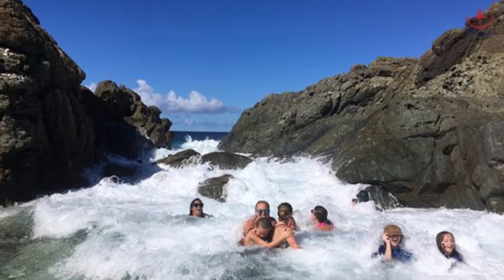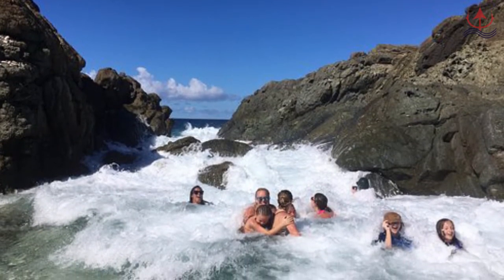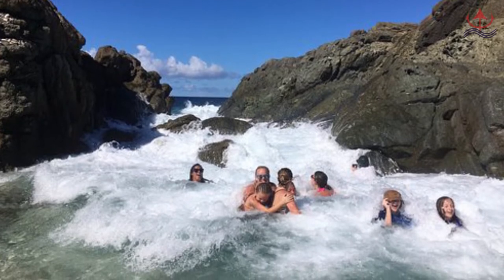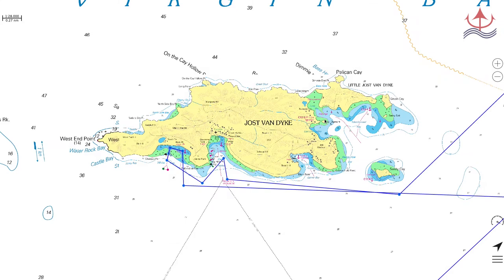Nearby is the Bubbly Pool, which is a sort of rock pool and a fun diversion. This is best when there's a northerly swell, although the swell through the pool can get strong if the northerly is particularly strong — it's kind of like an overly excited hot tub. We suggest wearing water shoes for the walk from Foxy's to the pool rather than flip-flops, for safety reasons as it is a little rocky.